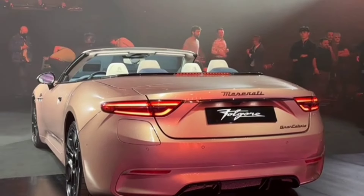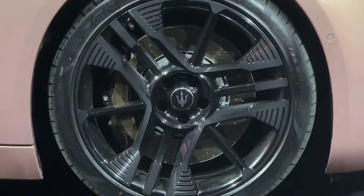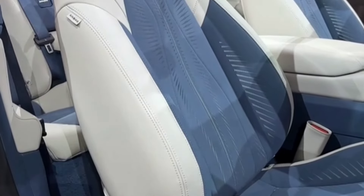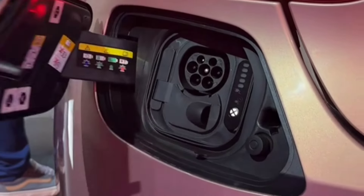If you're hoping to enjoy a top-down cruise under the stars, Maserati has fitted neck warmers to the two front seats in case you get chilly. The front seats offer 18-way adjustability, and a leather-wrapped steering wheel features brushed aluminum paddle shifters and a start-stop button on the left spoke.